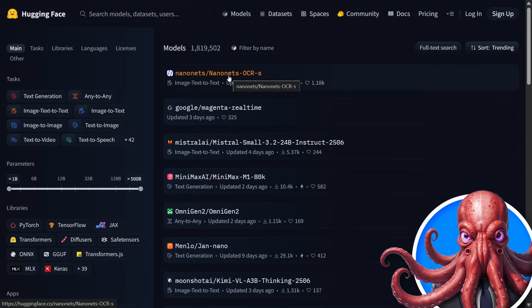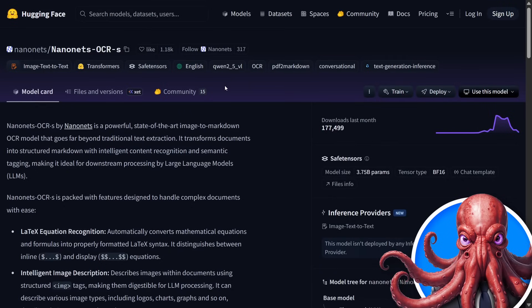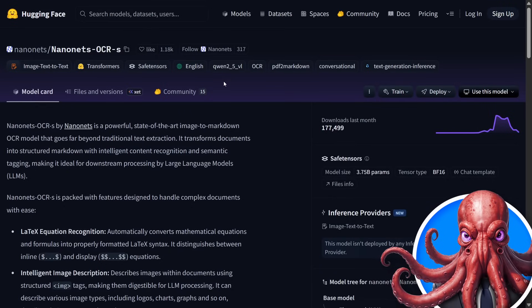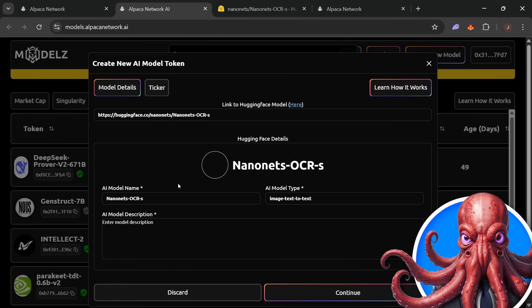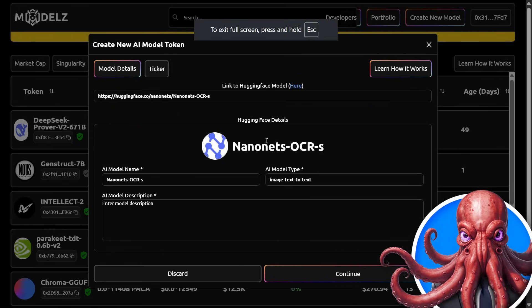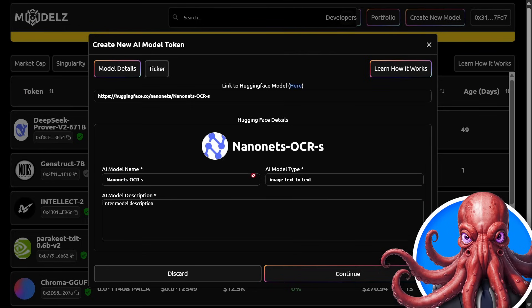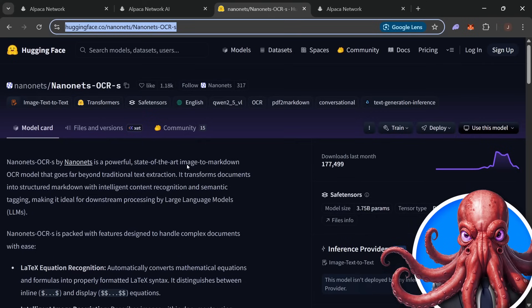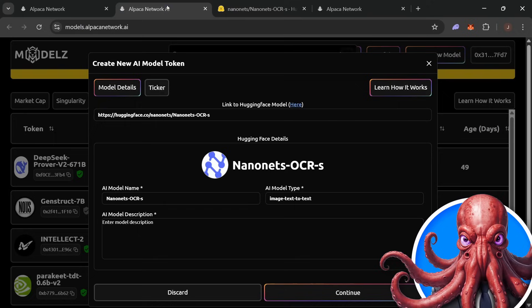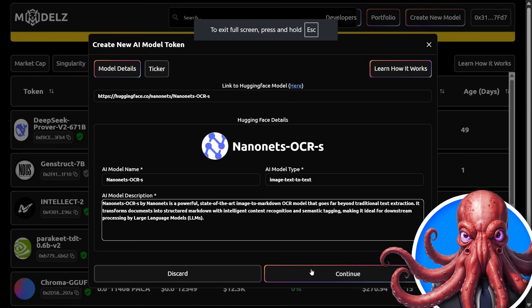For example, let's use a nanonets OCR model. We will simply copy this URL and then come back and paste it in here on Models. We can see this then brings up nanonets OCR with the model name, model type, and then we need a description. We can just copy the description from Hugging Face and then hit continue.